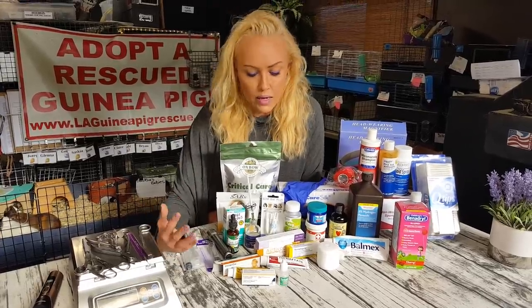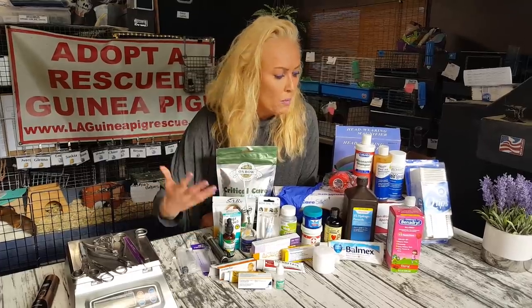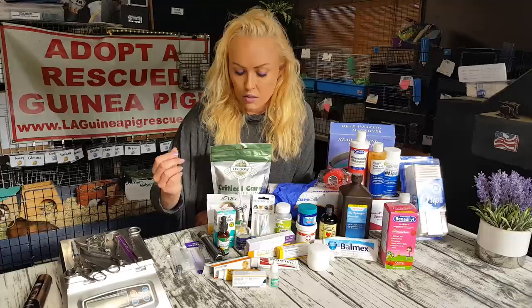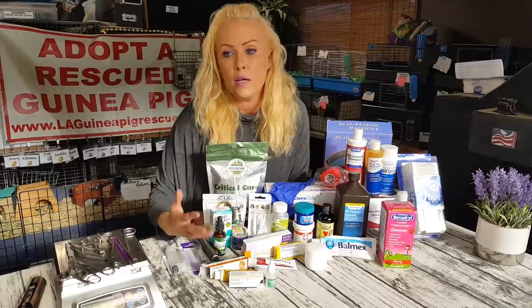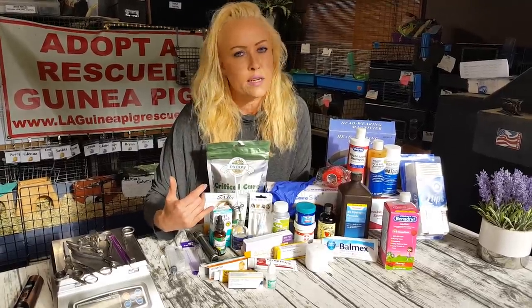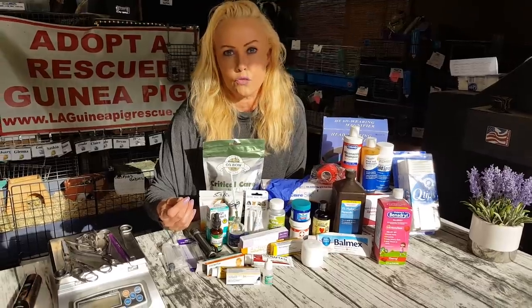I thought, you know what, let's just do it. Let me bring everything out — pretty much everything I use on an almost daily basis — and share it with you guys. You can see if there's anything, any tips you can pick up, or things you think would be good to have.